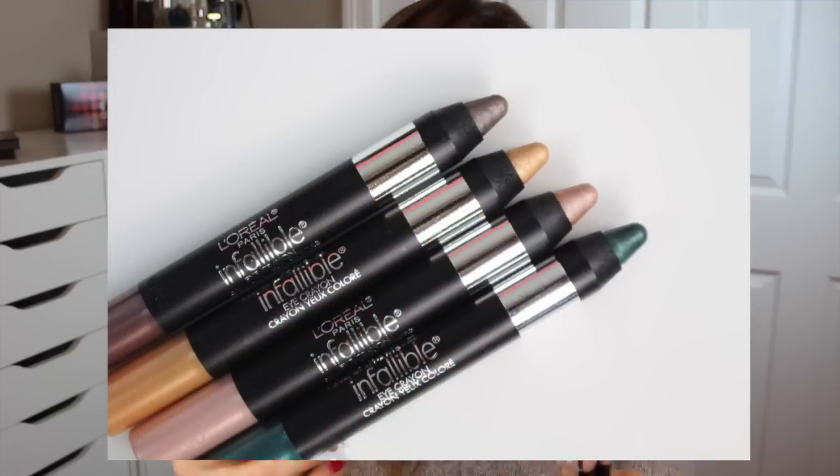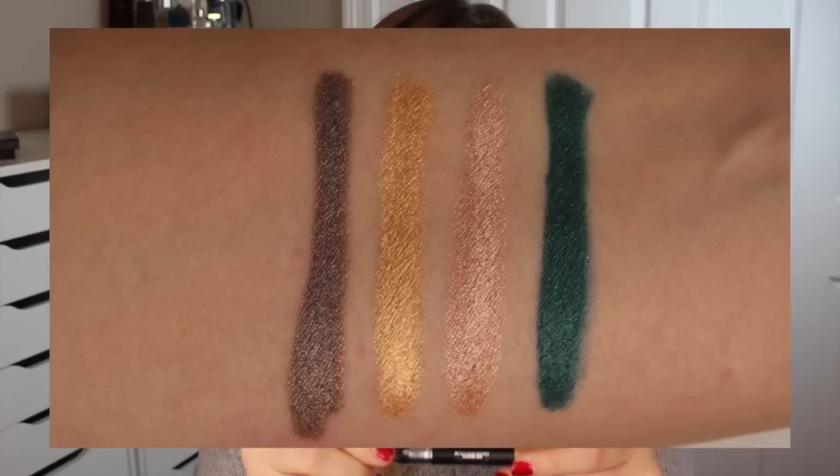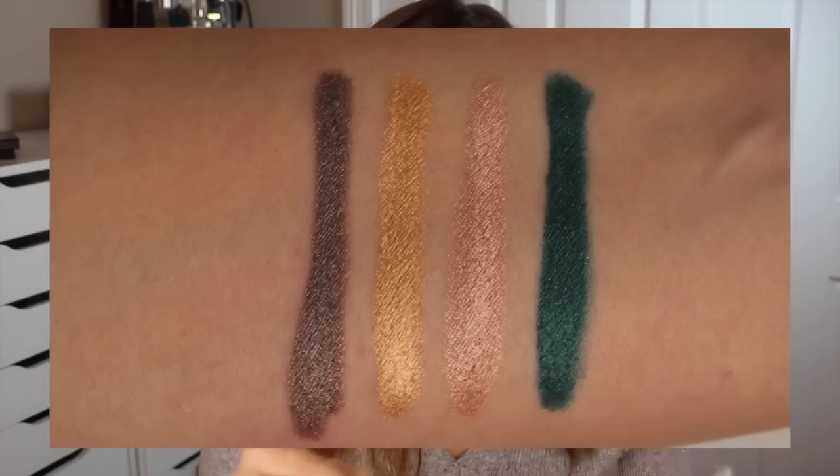First I want to talk about some new eyeshadow sticks. These are from L'Oreal and they are the Infallible Eye Crayons. I have four shades: Impressive Brown which is a shimmery taupe brown — I'm wearing it on my eyes today; Everlasting Gold; Enduring Rose which I'm wearing in my inner corner; and Resilient Green which is a super pigmented emerald green. Now these are not the first eyeshadow sticks to hit the drugstore — Jordana has some, Rimmel has some, and both do them really well. Jordana in particular makes them very inexpensive. These were two to three times more than Jordana's, but if you can still get an affordable eyeshadow pencil from the drugstore and avoid paying much more for a luxury brand, it's still worth it in my eyes.